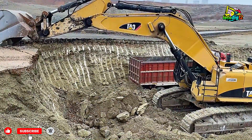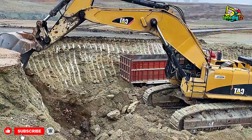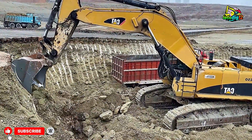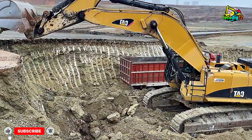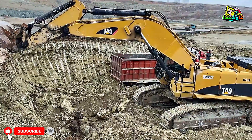Hey everyone, today we're bringing you some mega mining action straight from the quarry. You'll see two massive excavators, the Cat 352F and Komatsu PC520LC in full operation, loading huge dump trucks like it's just another day at work.